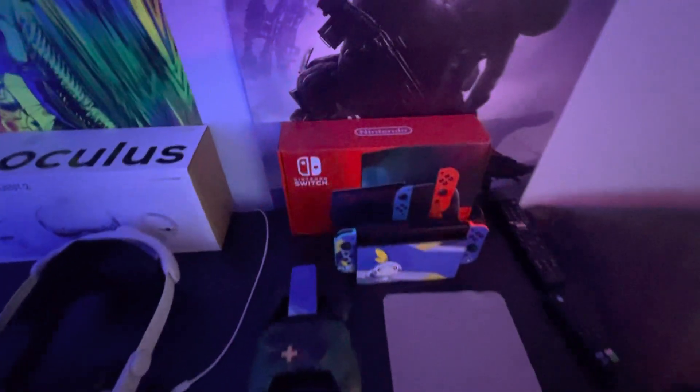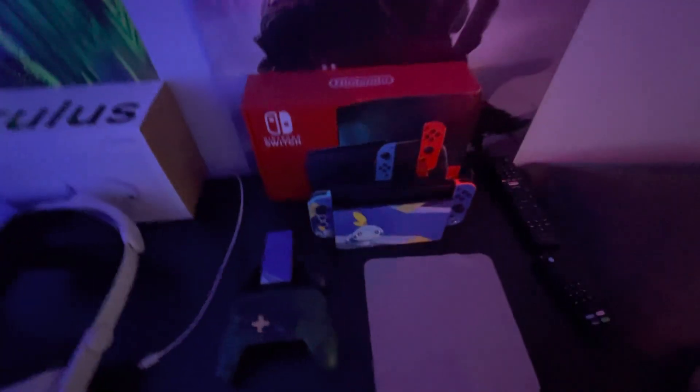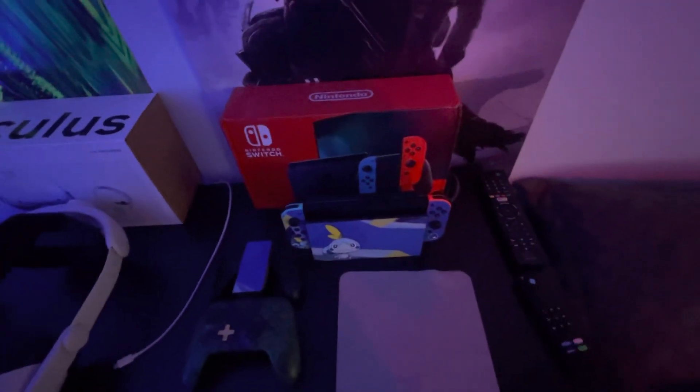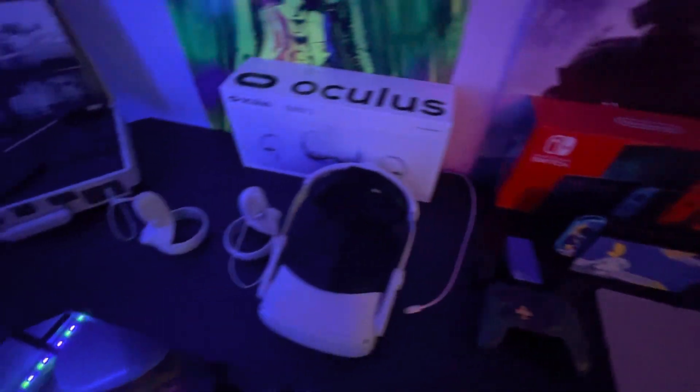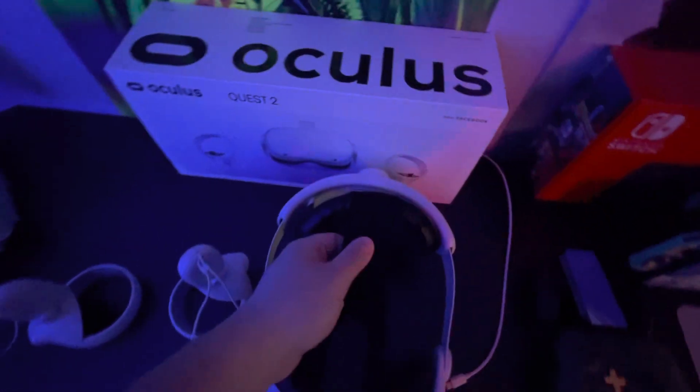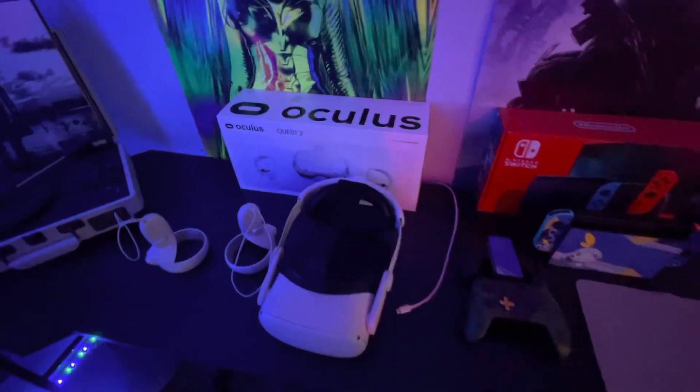We got the TV remotes, just normal. Then we got the Switch — I rarely even play it. There's not a lot of games that interest me on that, and when I have a PC I just play there. The Oculus — I love this thing a lot, actually. I recently got a headset strap for it, which makes it so much better to play. You can get a cord, plug it into your PC, and play a ton of Oculus games on there.